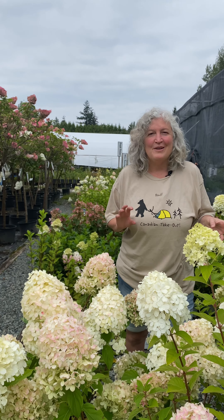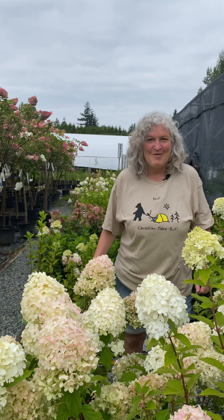We have so many different types of hydrangeas here at Art's, so I'm going to show you some of the different varieties and their requirements.